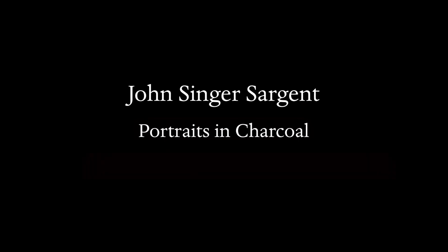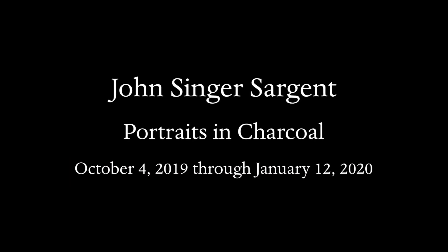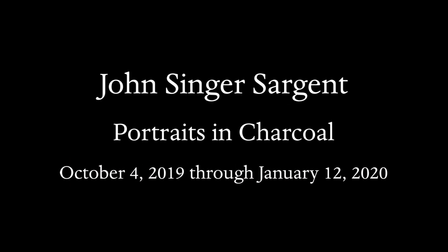John Singer Sargent: Portraits in Charcoal is on view at the Morgan Library and Museum between October 4th, 2019 through January 12th, 2020.